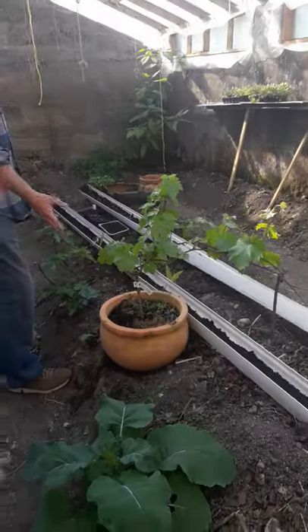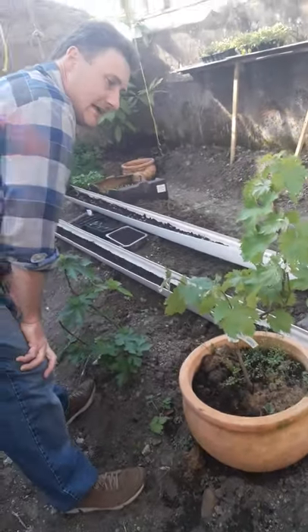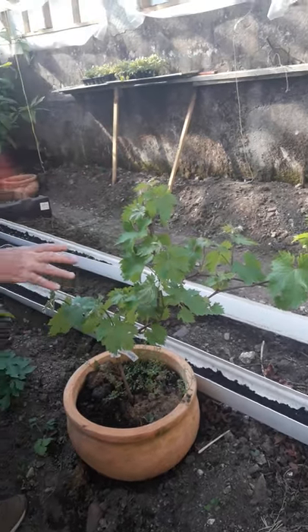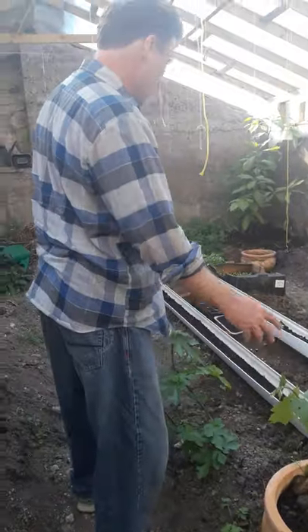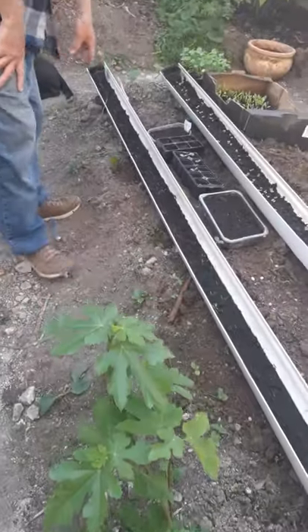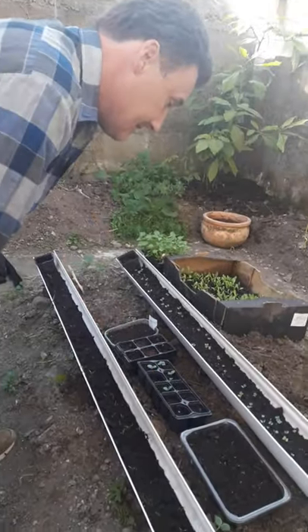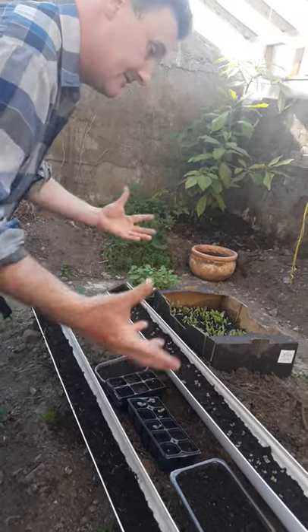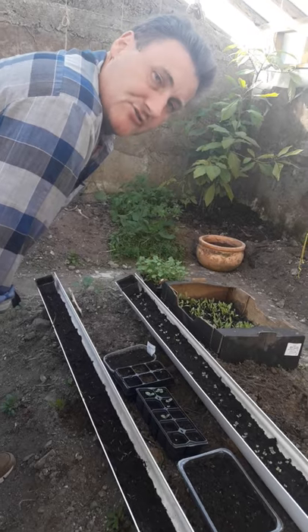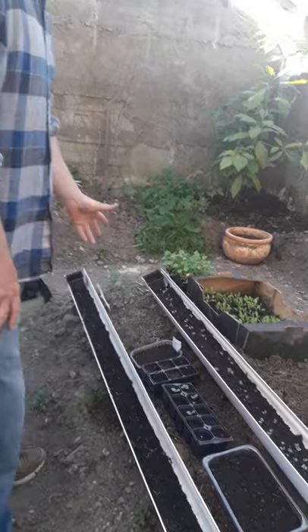We have another grape here — this one is called Aria and it's a seedless grape. It's very young yet so we're going to see where we'll end up putting that. In here we have some carrot seeds planted, as well as some borage, which is a bit like the comfrey. It's a very large-leafed plant with a blue star-shaped flower — a wonderful plant and very good for bees.